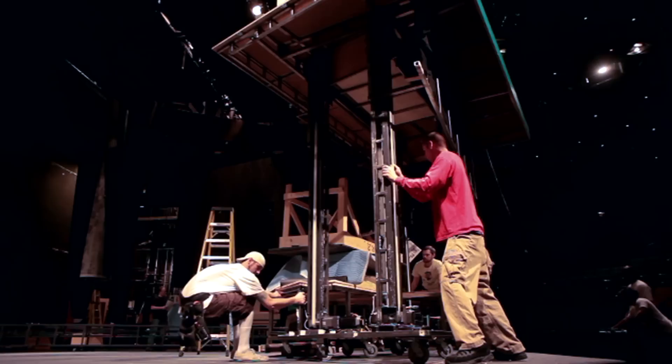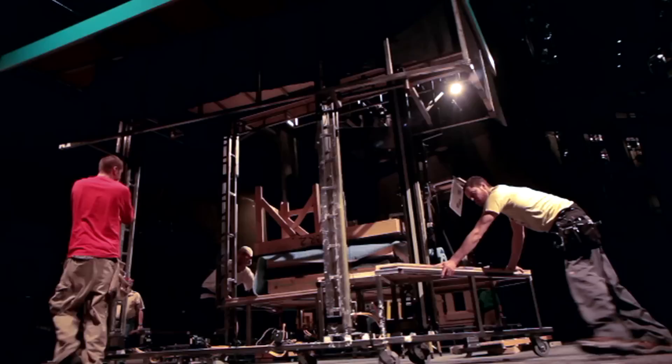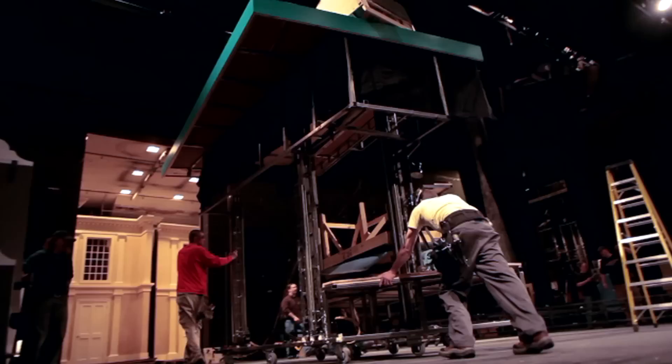The thing about what we do here which is more difficult than what other theaters do is that when we design a piece of moving scenery, a lot of theaters can just attach it to a floor, attach it to a wall, or attach it to the stage and it'll stay there for the run of the show.